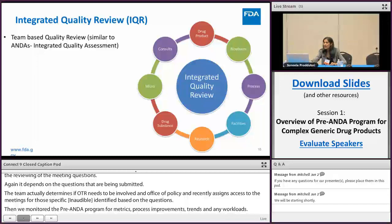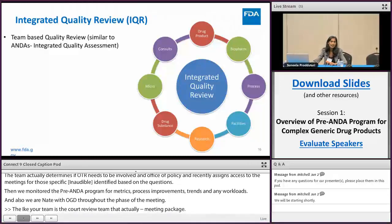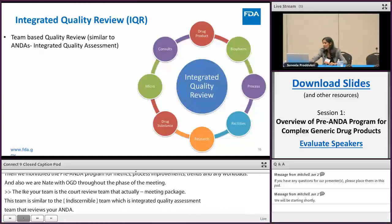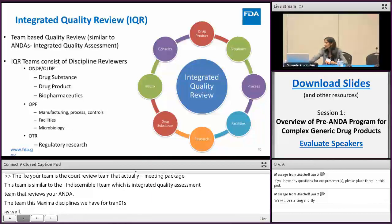The IQR team is the core review team that actually reviews the meeting package. This team is similar to the IQA — integrated quality assessment — team that reviews your ANDA. It consists of similar disciplines: offices including ONTB, OLDP, OPF, the Office of Testing and Research, and several disciplines within these offices.